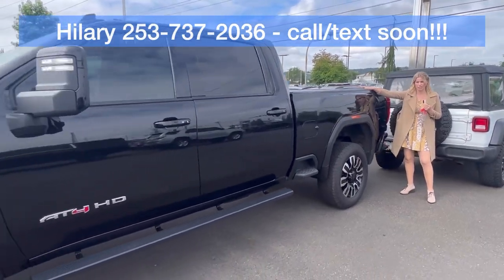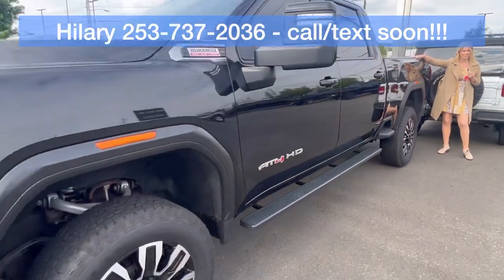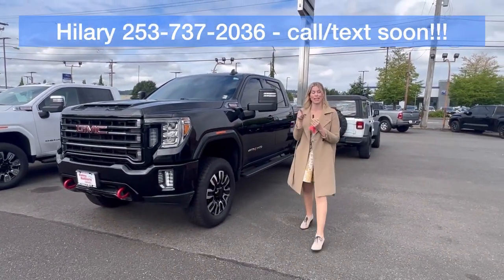Pre-owned HD. If you have any questions feel free to reach out — call, text, email. I'm really looking forward to meeting and working with you soon.